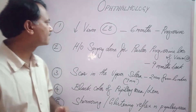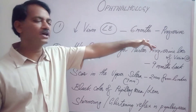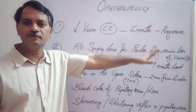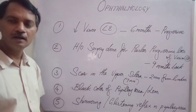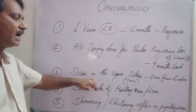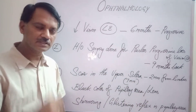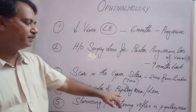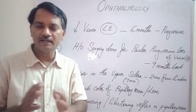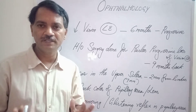Summarizing this case: the patient had decreased vision in the left eye for the past six months, progressive in nature. There was a history of surgery in the left eye for painless progressive loss of vision nine months back, following which the patient had good vision for three months, then vision started decreasing. There was a scar in the upper sclera, about 7 millimeters in length, 2 millimeters above the limbus. The black color of the pupil area was present, with a shimmering or glistening reflex in the pupillary area. These were the important findings in this case.